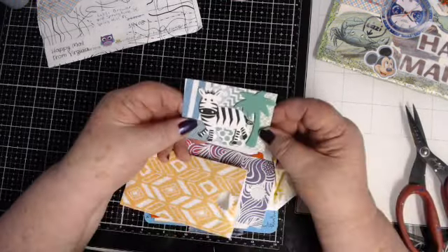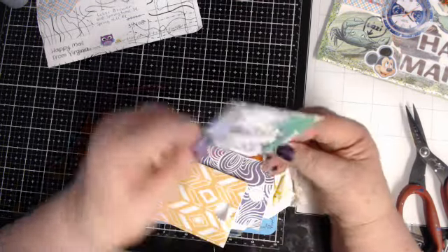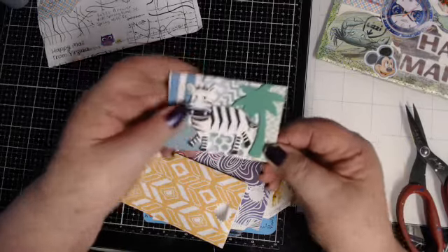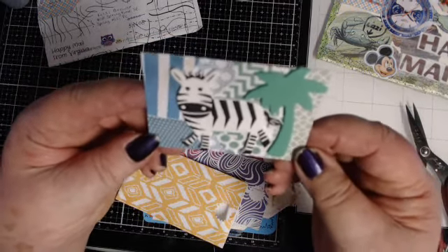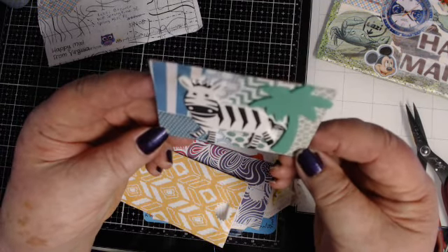Oh look at the zebra — Mr. Z! Oh how cute is he, Mr. Z! He is adorable, oh my goodness.